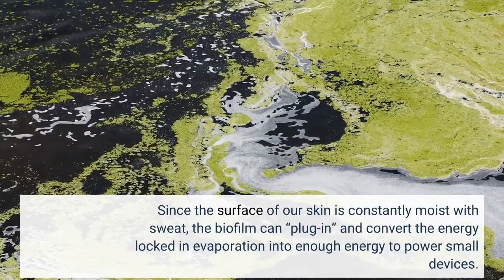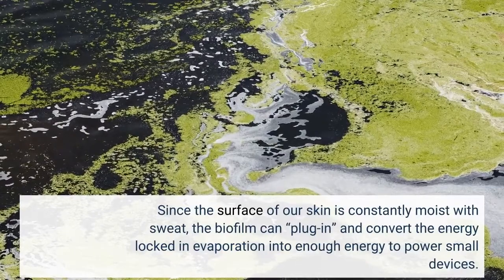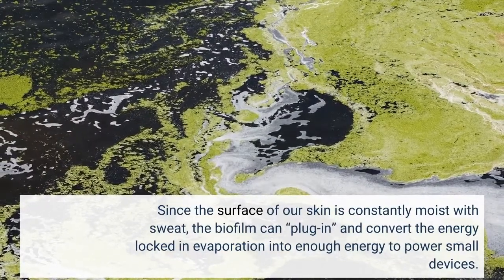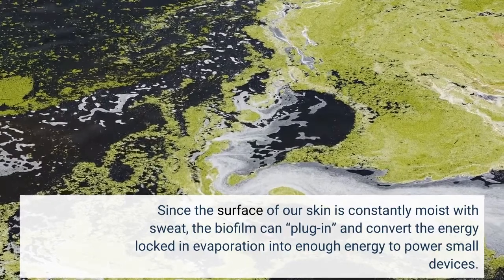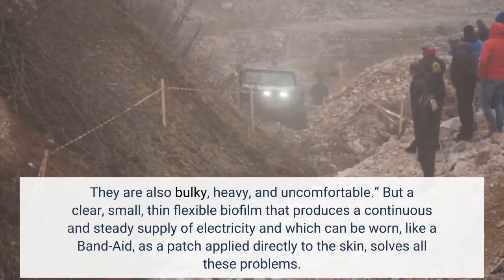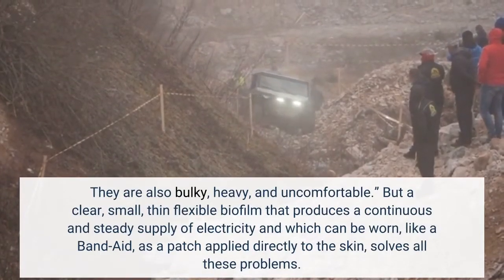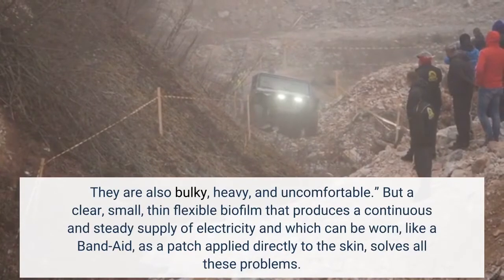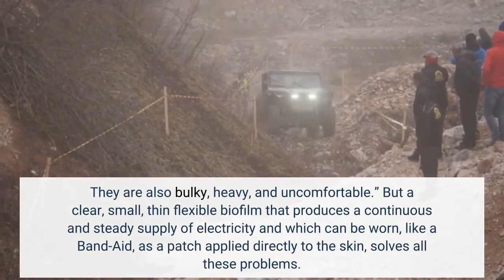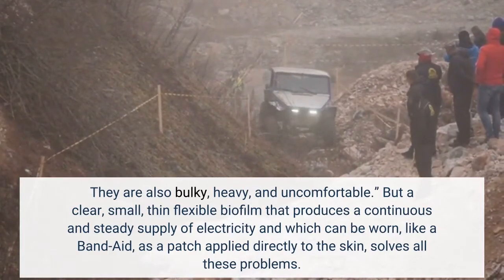Since the surface of our skin is constantly moist with sweat, the biofilm can plug in and convert the energy locked in evaporation into enough energy to power small devices. They are also bulky, heavy, and uncomfortable. But a clear, small, thin flexible biofilm that produces a continuous and steady supply of electricity and which can be worn, like a band-aid, as a patch applied directly to the skin, solves all these problems.